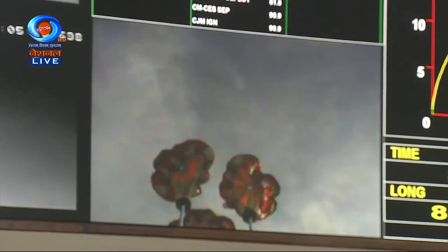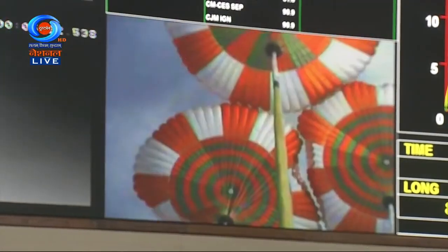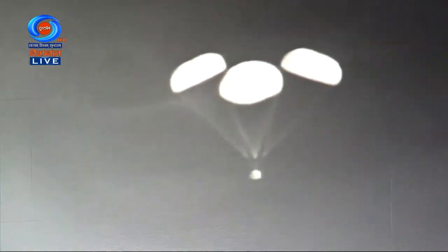Visuals of drogue chutes, and there is confirmation that drogue chutes have been released and pilot chutes have enabled the main parachutes to deploy. These main parachutes, which are three in number, are very large in size — 25 meters each.